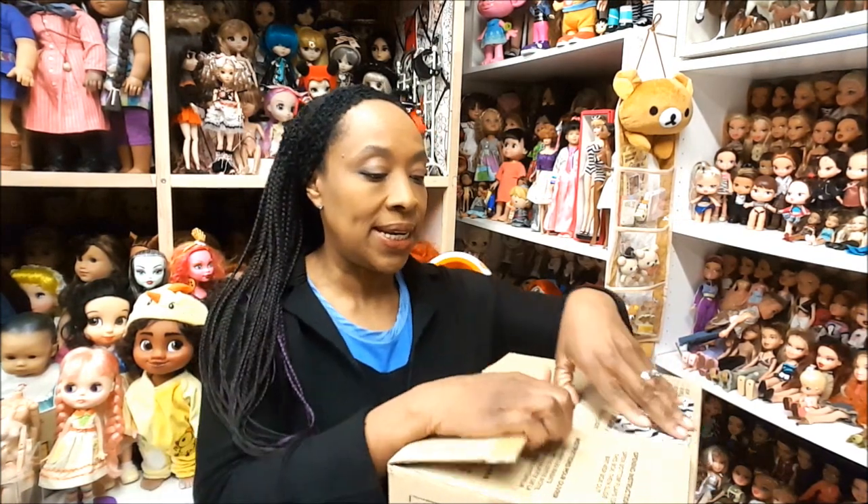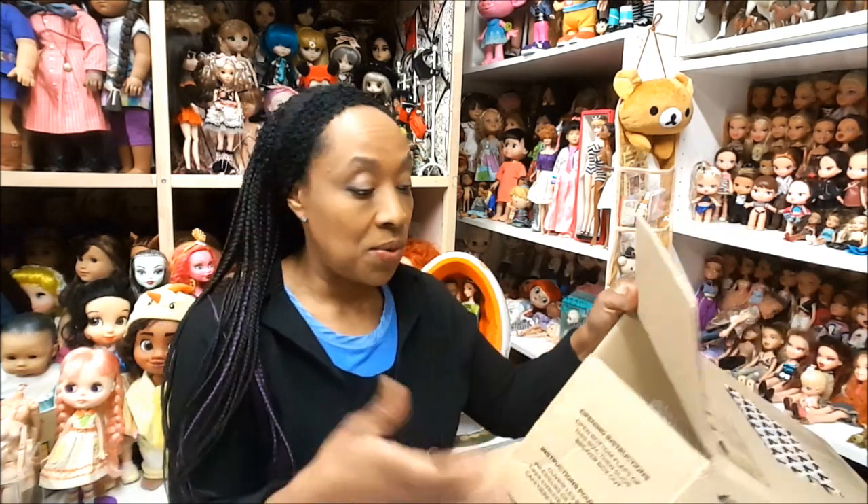Moving the packaging out of the way, the next box is from Mercari. With Mercari, you have to give a response and let the seller know that you got the item so the seller gets paid. Whenever I get a package from Mercari I go ahead and open it, check it, put it back, and then show you guys. And this is Madeline — I got Madeline with her cute little house!